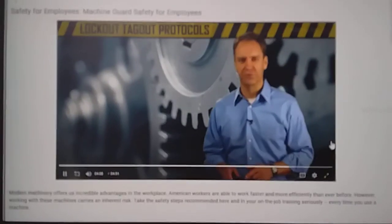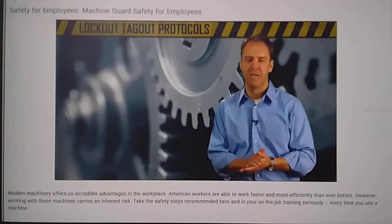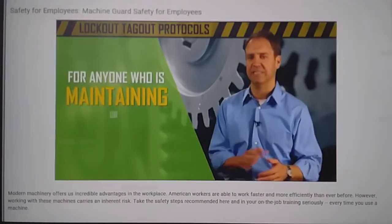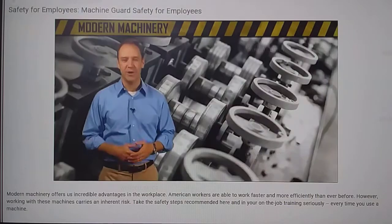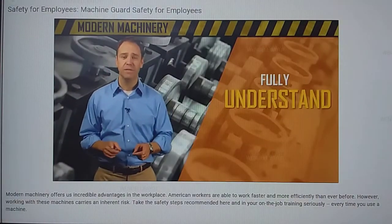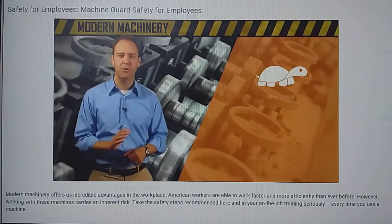In addition to guard instructions, you'll likely be provided with lockout and tagout protocols for each machine. Follow these instructions carefully as well — these procedures are designed to protect any worker who is maintaining or repairing a machine. Remember, no machine guard or safety protocol is useful unless you fully understand and implement it. As you work with machines, keep safety in mind at all times.